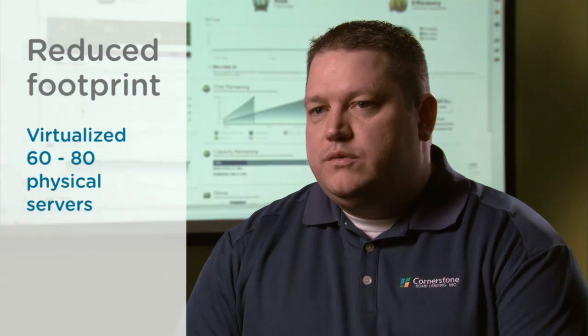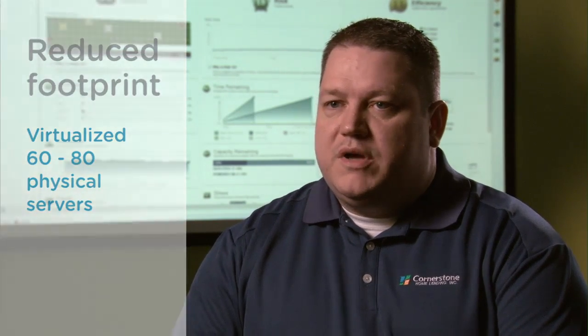Cornerstone started virtualizing about 8 to 10 years ago. We had a very large footprint, probably 60 to 80 servers that were physical, and we have turned those into about 100 virtual servers by streamlining the applications and moving them off onto their own server.